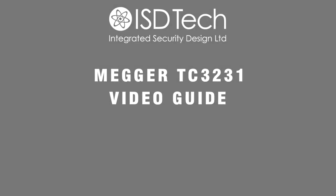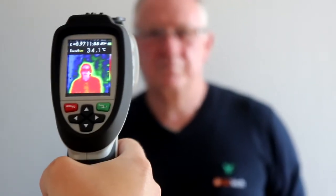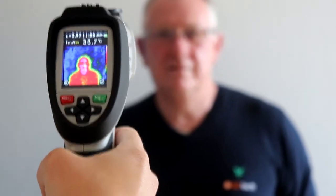Hello, today we are introducing the MEGA TC3231 thermal camera. This is a versatile thermal imaging device designed initially for engineering purposes. However, because of the COVID-19 pandemic, it is being used as a primary defense device for assessing potential risk and identifying possible infected persons.